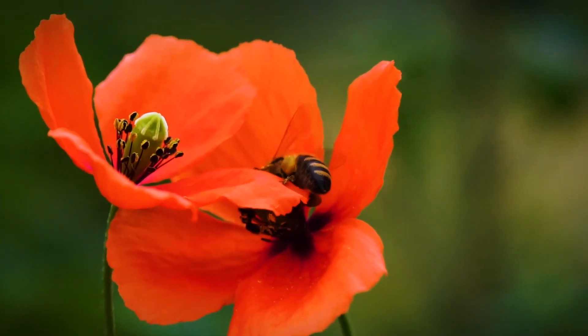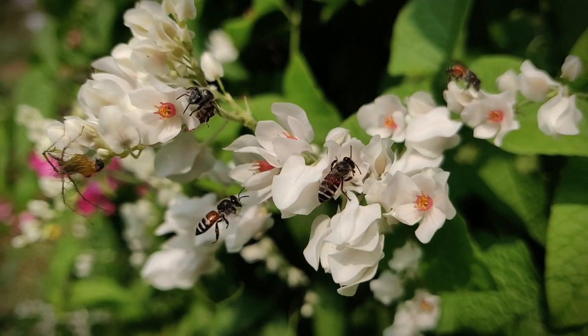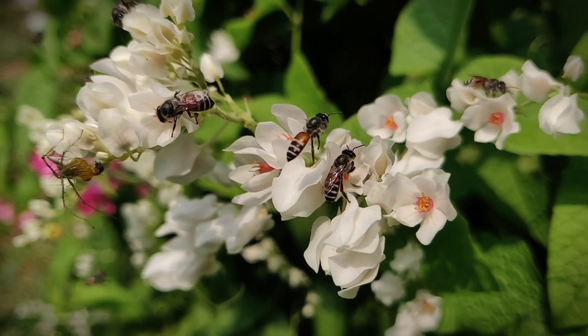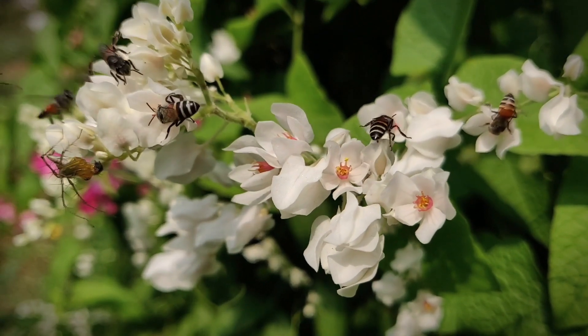20,000 species of bees live around the world and not all bees produce honey. They can either be social or solitary, live in nests, hives and burrows in the soil and wood.